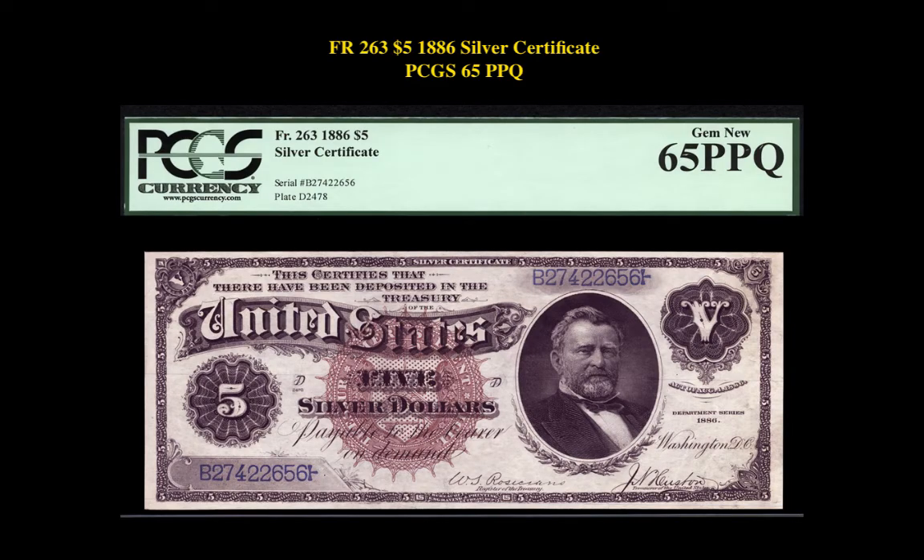The next note is a Friedberg 263, $5, 1886 Silver Certificate, PCGS Currency 65 EPQ. This note is currently valued on our marketplace at $23,500.